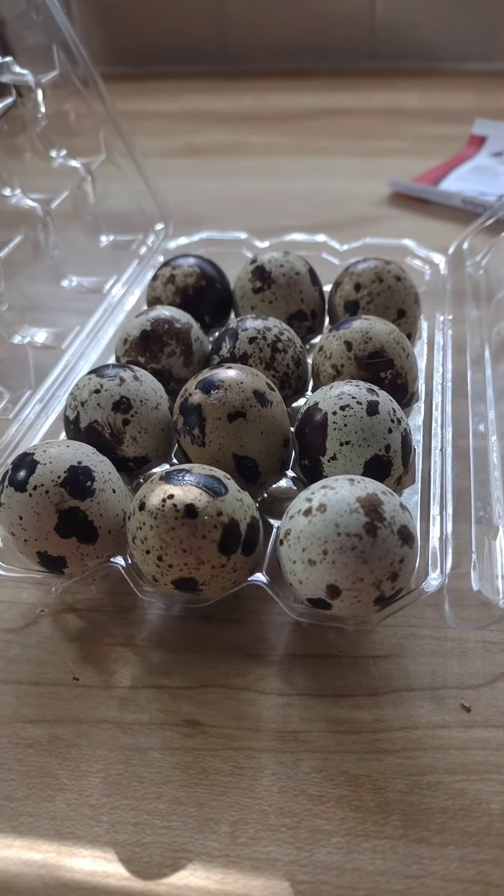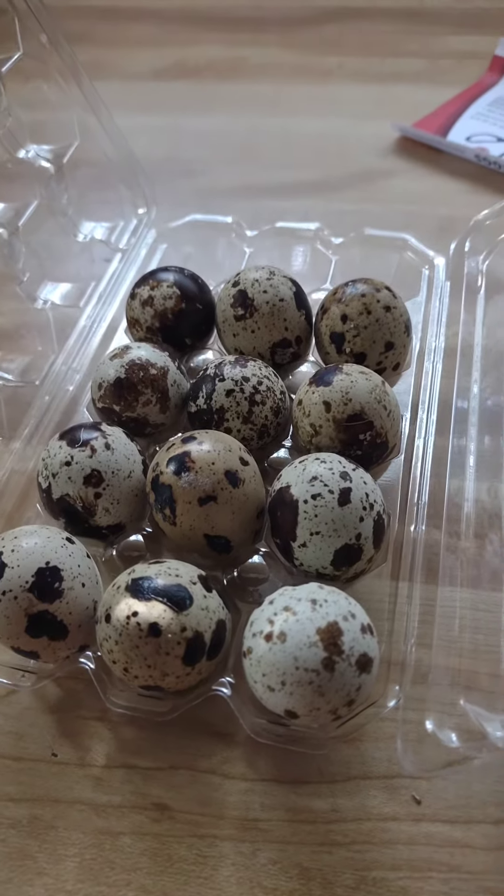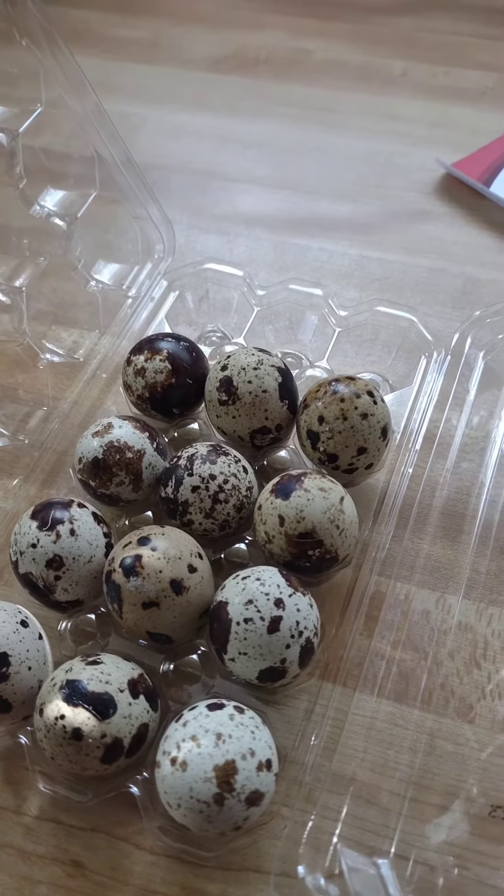I bought these quail eggs because I wanted to try them. Apparently they have more protein and they're healthier for you.